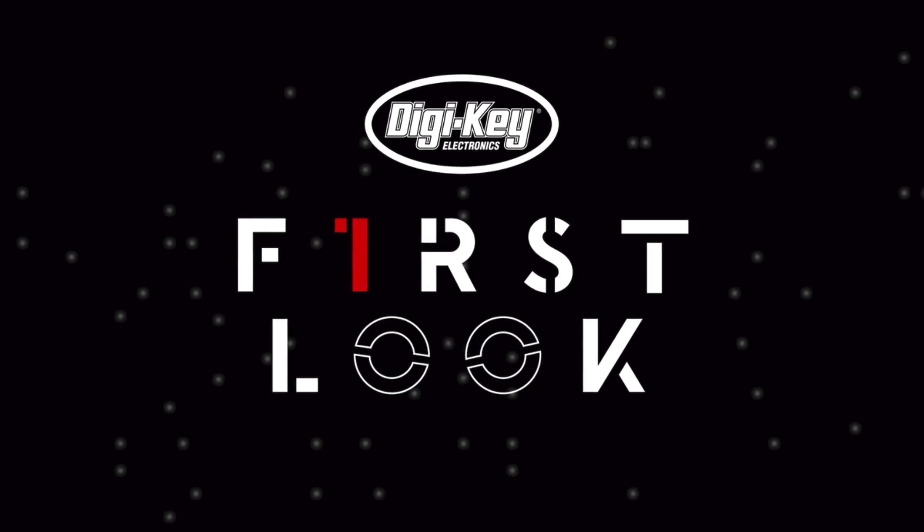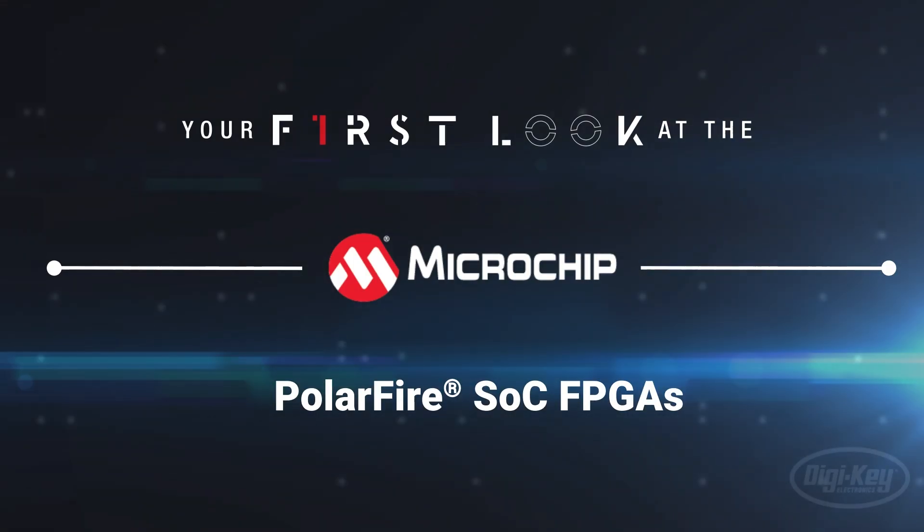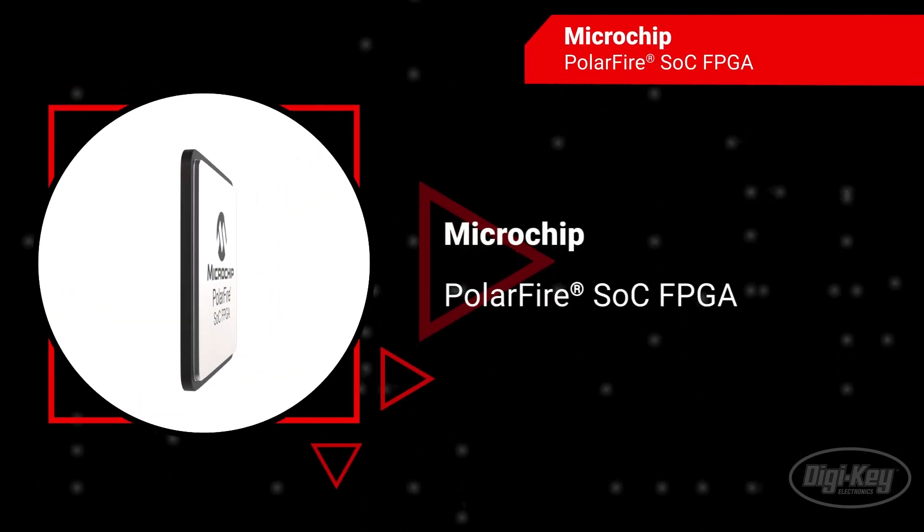The PolarFire SOC FPGA family by Microchip provides smart, connected systems with defense-grade security, as well as low power consumption and thermal efficiency.